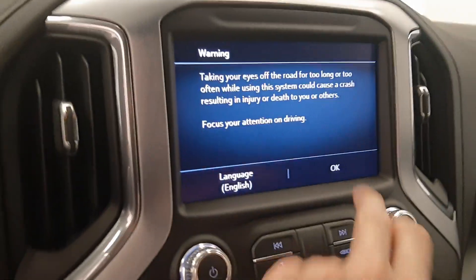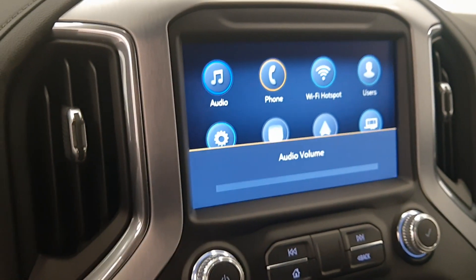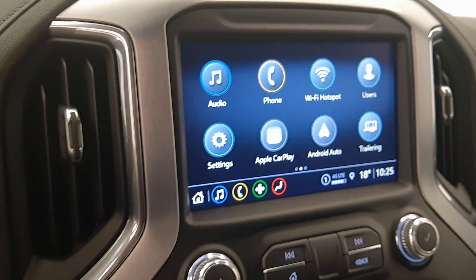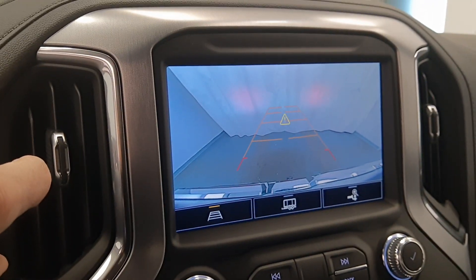It has a nice display that comes with Apple CarPlay, Android Auto, and also a rear backup camera.